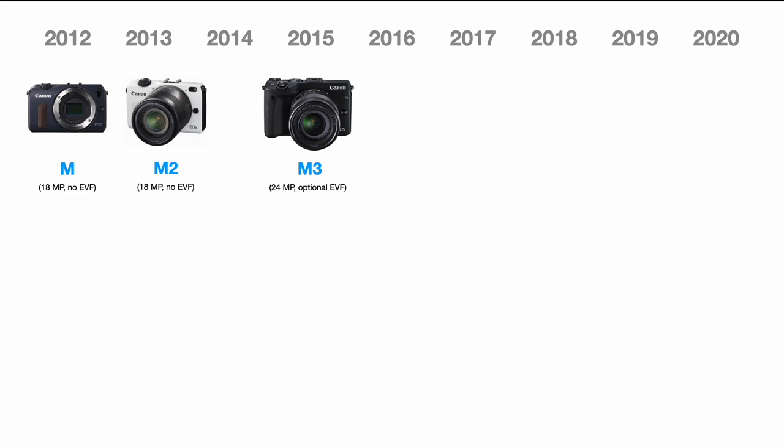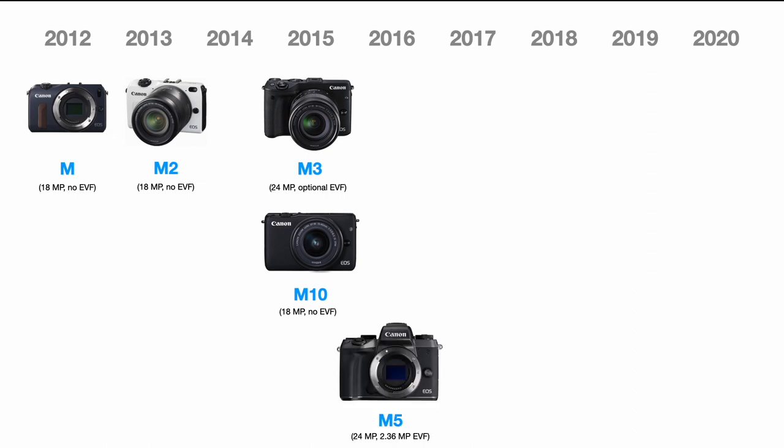The M3 came with a 24-megapixel sensor and an optional electronic viewfinder. Canon also released the M10 with the older sensor and no EVF. This combination marked a split into two product lines: one with more advanced features and controls like the M3, and one with significantly cut-down features like the M10, which behaves more like a traditional point-and-shoot except with interchangeable lenses.